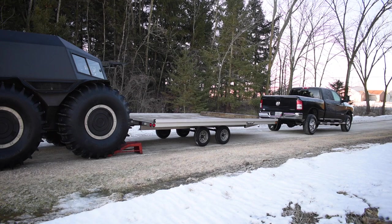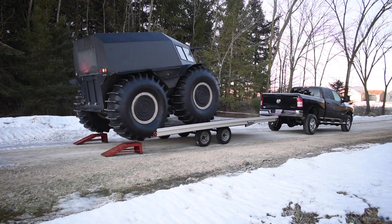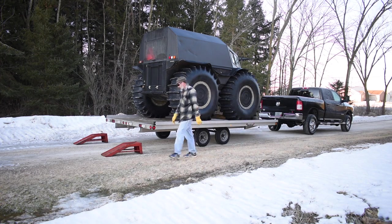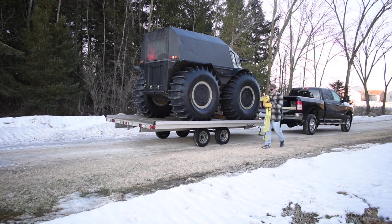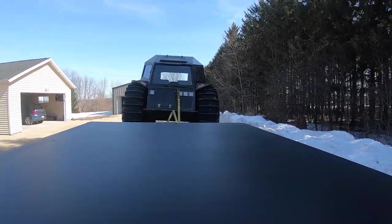I absolutely love how well this Triton trailer actually supports the Sherp. It does make some funny noises sometimes when you go up, but everything seems to be just fine — I've really had absolutely no problems with it. I just use a strap in the front and a strap in the back. Sherp actually recommends that you go over the tires and latch each tire down, but I don't do that just because of the trailer design. It's much easier.